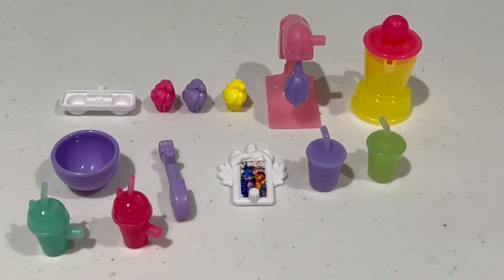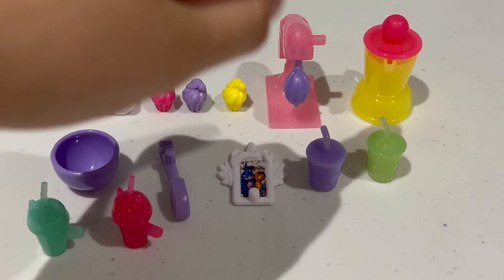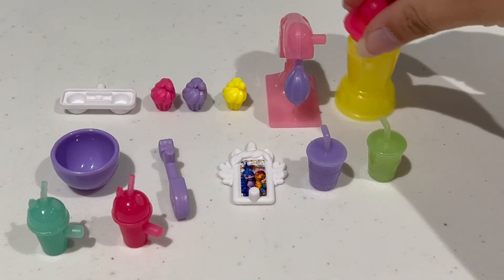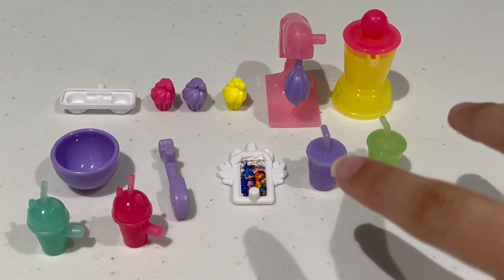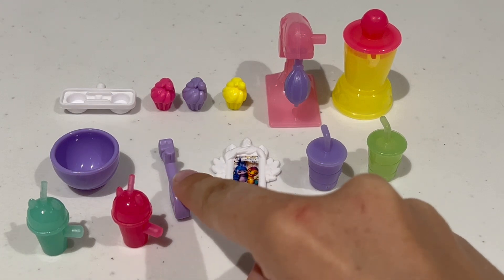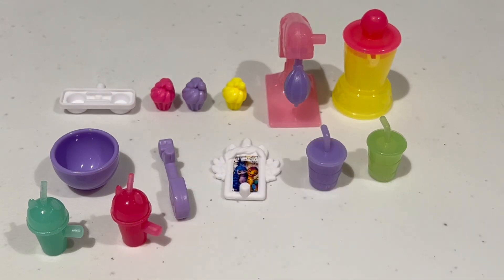Here are all the tiny little accessories we get in this set. First up, there is a tray which will hold these cupcakes and the ponies can also hold. There's a little mixer that moves up and down so you can put the bowl right there. There's also a little smoothie mixer — you can take the top off and there's a piece inside that will blend if you twist it. There's two soda cups, an alicorn shaped phone with a picture of Sunny and Izzy, a mixing spoon, and two more additional smoothie cups.